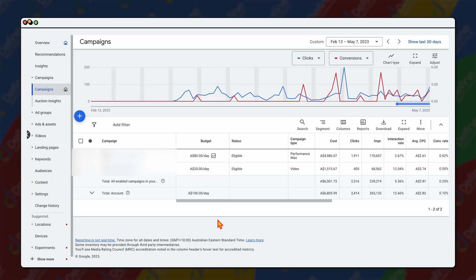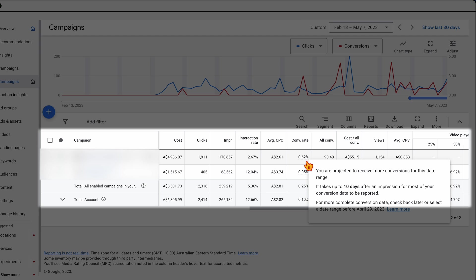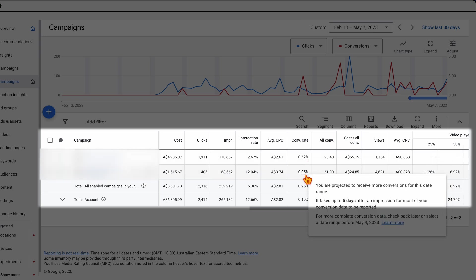If you want to see your current acquisition windows, go into your campaign tab and look at your conversions, cost per conversions, or conversion rate columns. You'll notice a little dotted line underneath the metric — if you roll your cursor over it, you can see that you're projected to receive more conversions because it takes up to 10 days after an impression for most conversion data to be reported. In this example, the acquisition window is five days, and it can vary between different campaign types like Performance Max and YouTube.